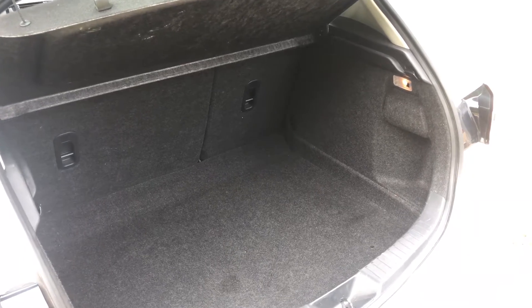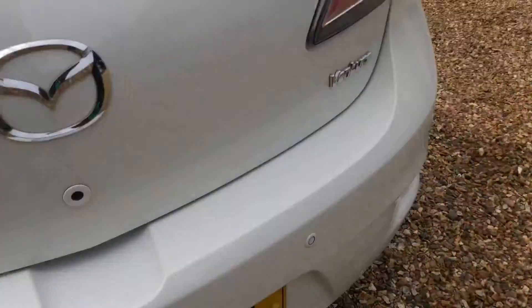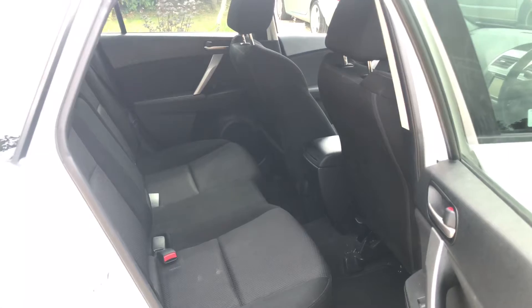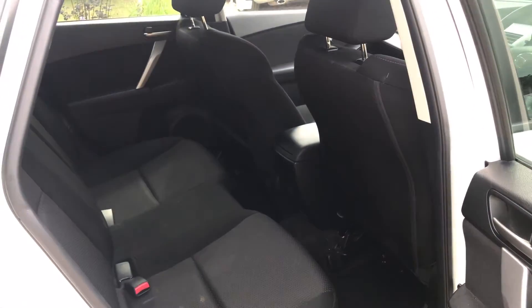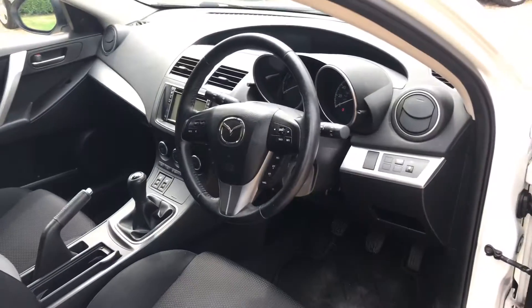It's a really good, usual boot space. You've got a space saver spare wheel in there with tool kit, and as already mentioned rear park sensors — still got quite a lot of space in the rear. You've also got cruise control with sat-nav and heated front seats.